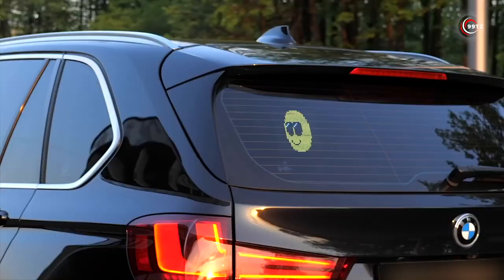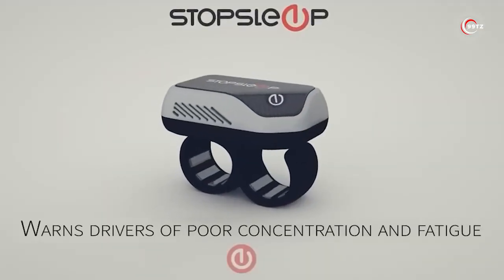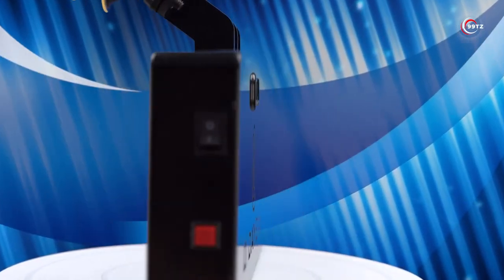From must-have tech gadgets to cool car accessories, we've got it all. Stay tuned to find out which car accessories made the cut and are a must-have for your car in 2023.